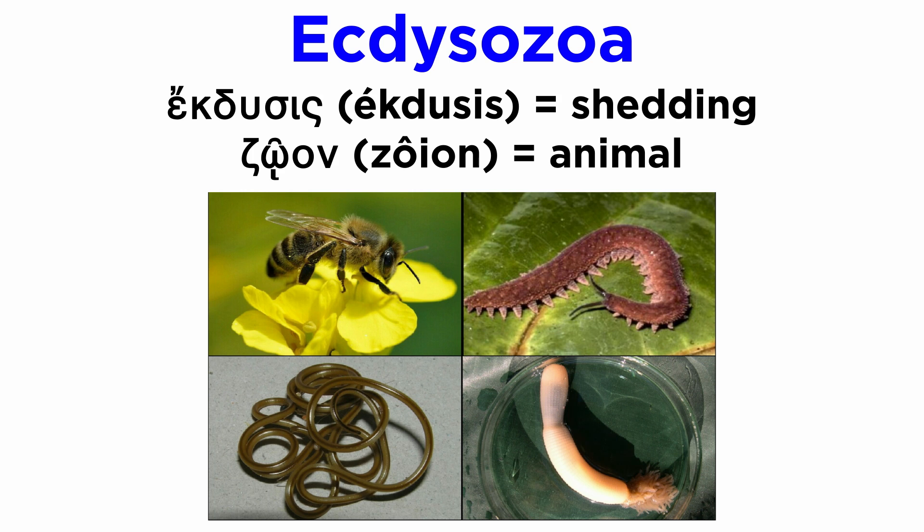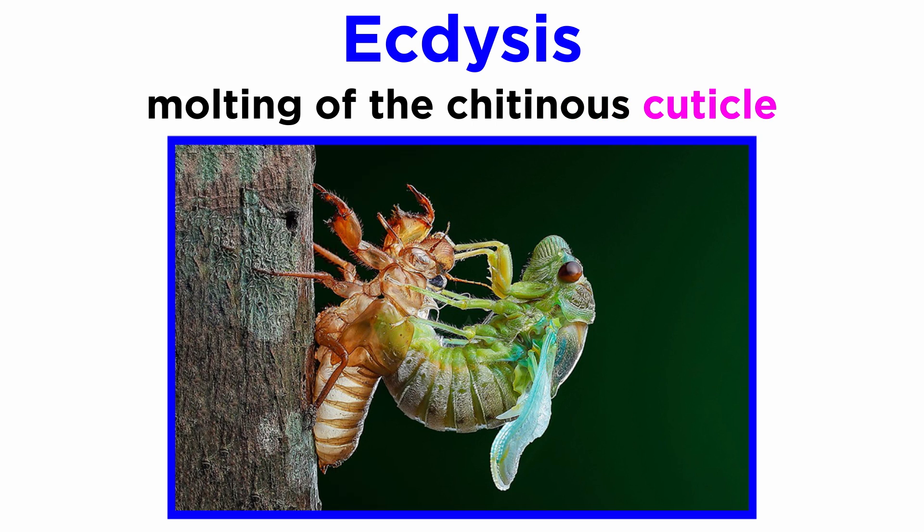The term Ecdysozoa is rooted in the Greek word ekdousis, meaning shedding, and zoon, meaning animal. Therefore, they are the shedding animals. Specifically, they all go through ecdysis in order to grow. Ecdysis involves the molting of the chitinous cuticle, often referred to as the exoskeleton in arthropods and some other groups.